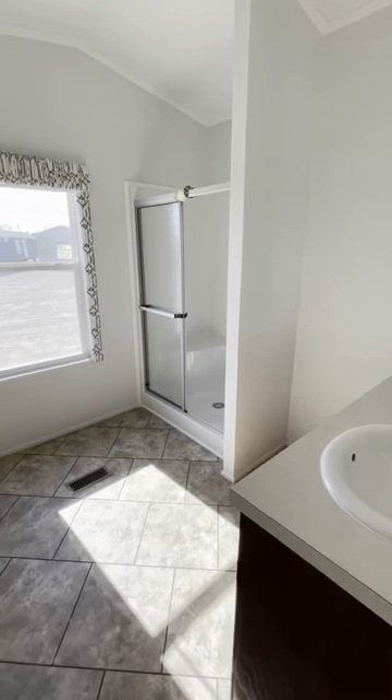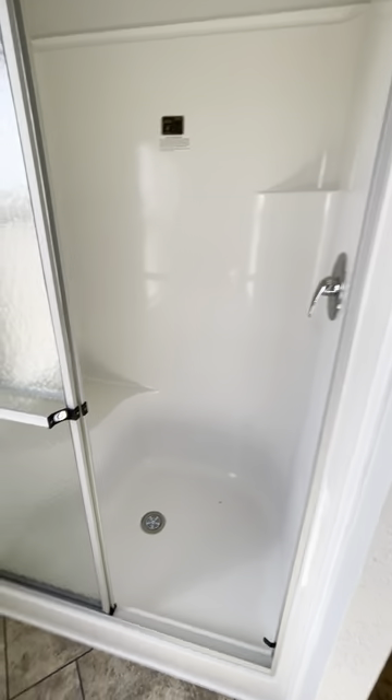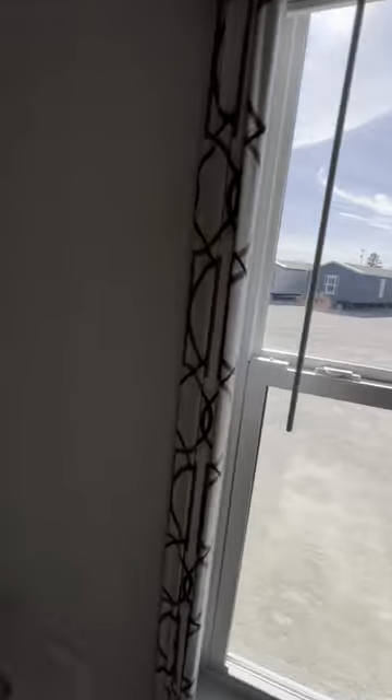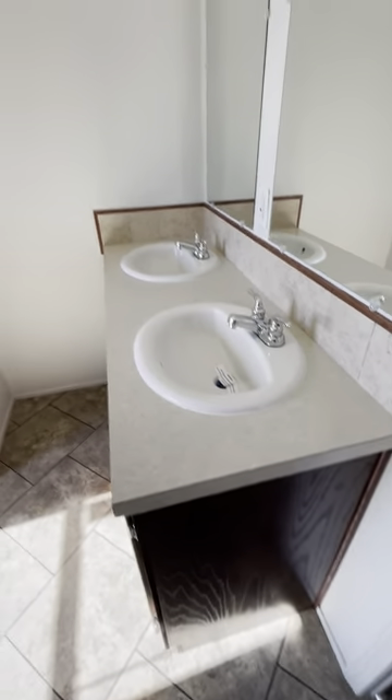Big bathroom. You've got a very nice shower — I love the showers in the Solitaire homes. You've got a very high shower head, the nibs there, and dual sliding glass doors. Sink and tub right there. Again, natural lighting — you've got a window in your bathroom. Dual vanity sinks, plenty of counter space, and your commode behind the door there.